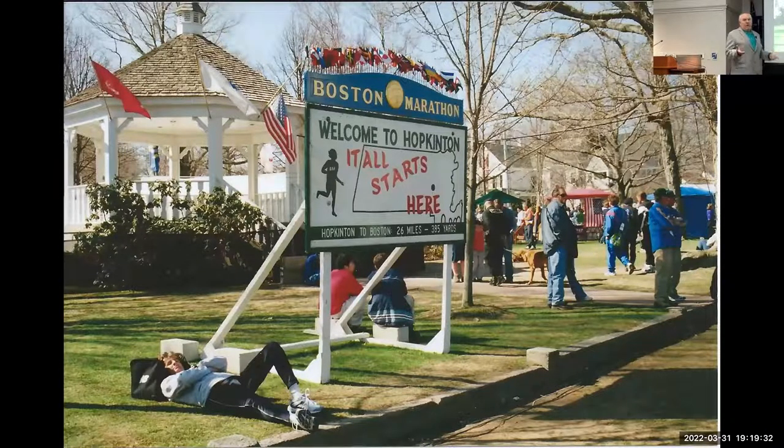In 1966, Roberta Gibb ran the race after jumping in around that corner. There is going to be a statue there — she's also a sculptor — that they dedicated in the fall. The plan was to permanently install it around that corner, though I'm not sure if they've done that yet; I think they were waiting for the weather to clear up nicely.